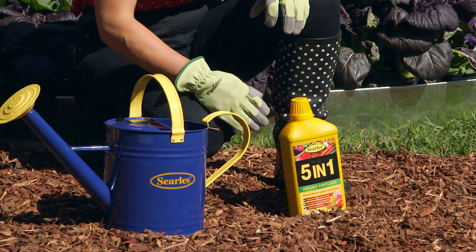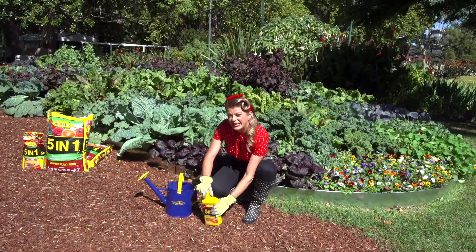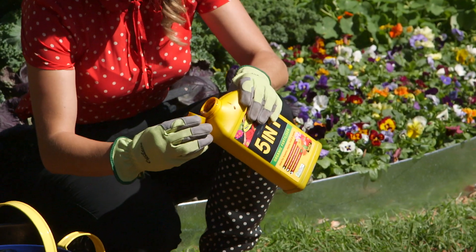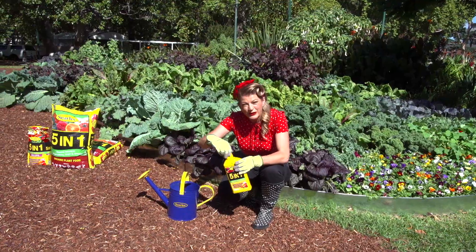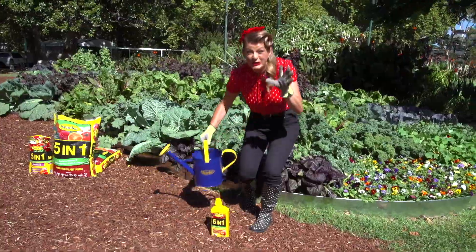I'm a big fan of organic fertilisers because they enrich the soil and provide long term nutrients to plants. Searle's 5-in-1 organic fertiliser is jam packed with organic goodies like cow, fowl and sheep manure, mushroom compost, blood and bone, zeolite, hoof and horn, and all sorts of trace elements and minerals. So plants think this stuff is gold.